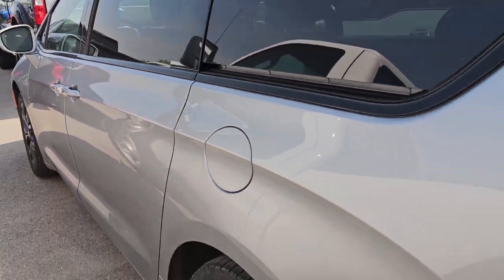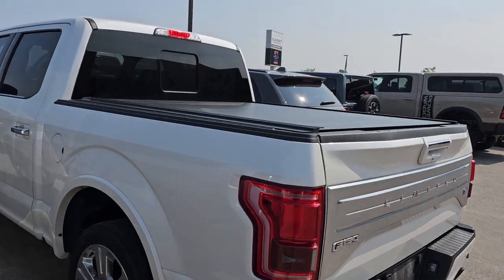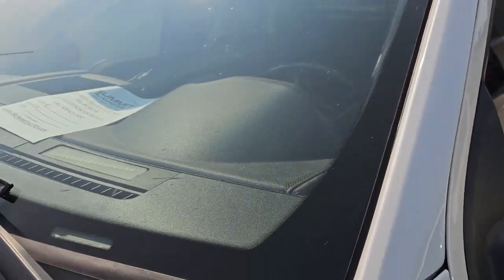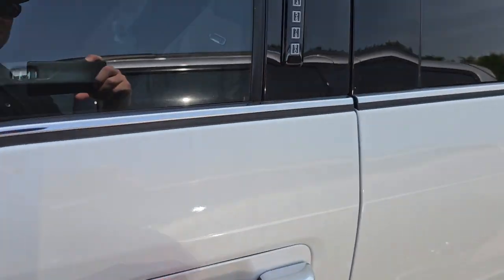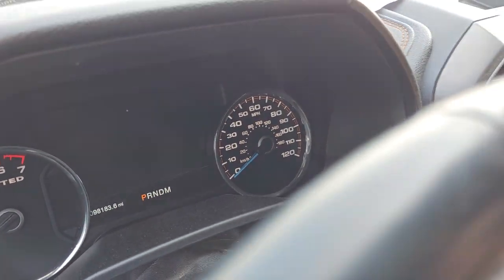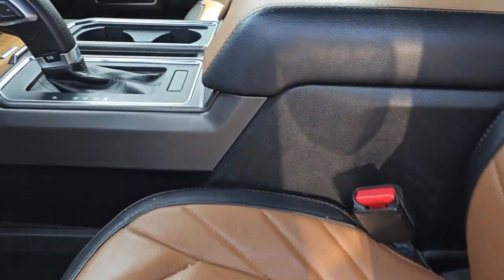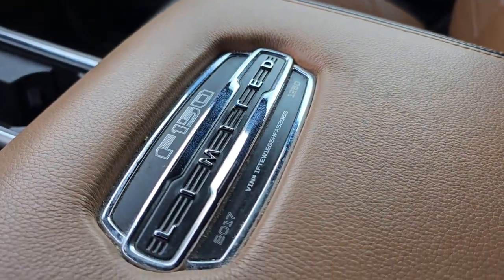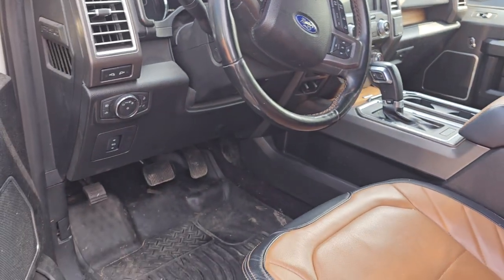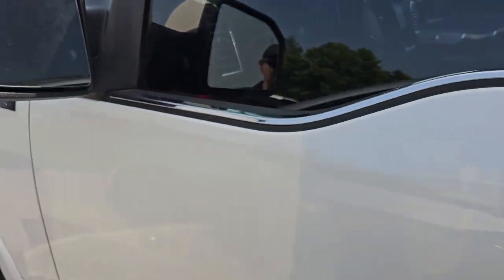This is an F-150 crew cab that we just got in as a trade-in. Once again my salespeople didn't really write anything on the paperwork. This one has 98,000 miles on it. It's a Limited — comes with the special interior and I believe these are numbered. This was number 1,250, so that's pretty cool. Really like these interiors. I've never had a Limited on this lot. This is a 2017, so this will be a hot truck — it's in really nice shape.